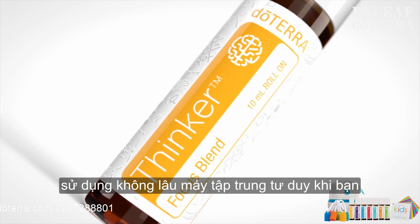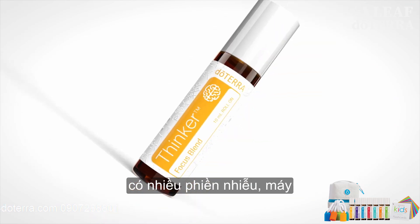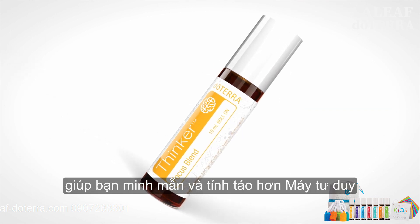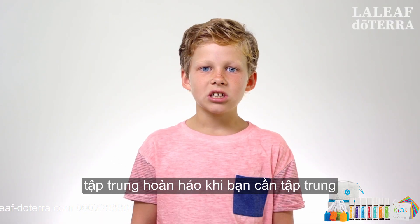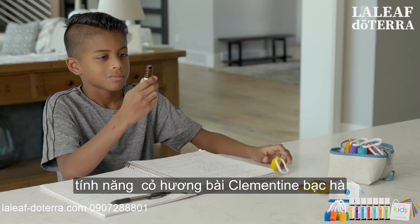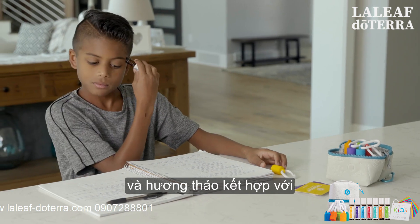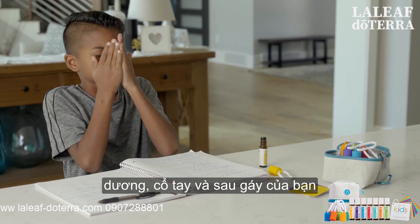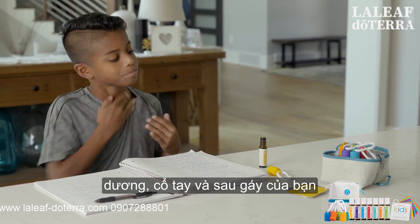Use the Thinker Focus Blend when you have a lot of distractions. It helps with clarity and makes you more alert. Thinker is perfect when you need to concentrate and pay attention, featuring vetiver, clementine, peppermint, and rosemary combined with fractionated coconut oil. Just roll it onto your temples, wrists, and the back of your neck.